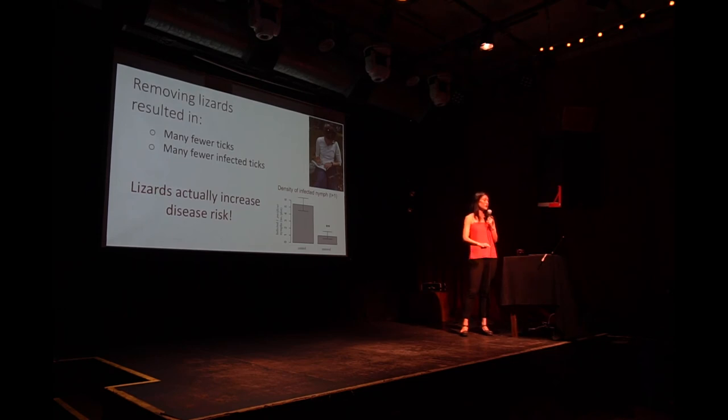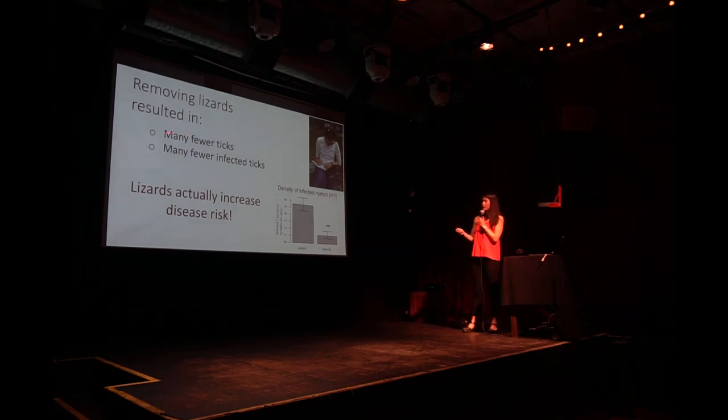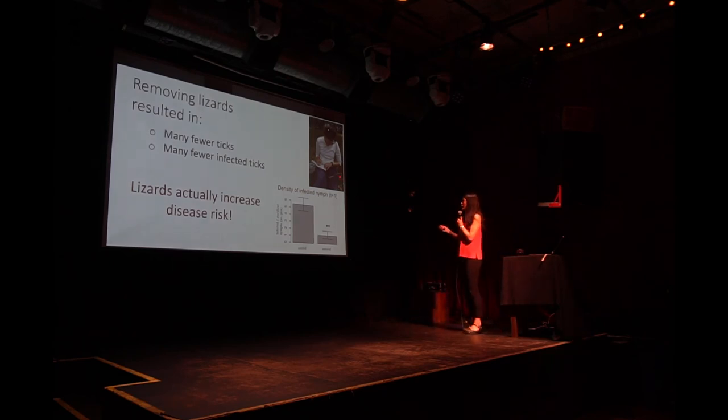The really surprising thing was that when we removed the lizards, we also found fewer infected ticks — with statistical significance. So what we found was that when we removed all the lizards, the number of infected ticks in the site dropped a lot. If you reverse that: lizards are actually increasing disease risk. The role of these lizards is really complex.